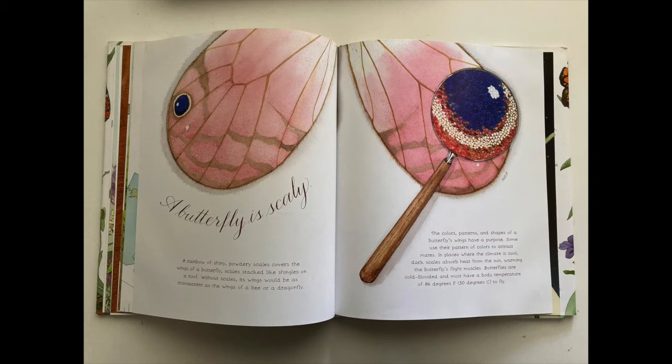A butterfly is scaly. A rainbow of shiny, powdery scales covers the wings of a butterfly — scales stacked like shingles on a roof. Without scales, its wings would be as transparent as the wings of a bee or a dragonfly. The colors, patterns, and shapes of a butterfly's wings have a purpose. Some use their pattern of colors to attract mates. In places where the climate is cool, dark scales absorb heat from the sun, warming the butterfly's flight muscles. Butterflies are cold-blooded and must have a body temperature of 86 degrees Fahrenheit, 30 degrees Celsius, to fly.